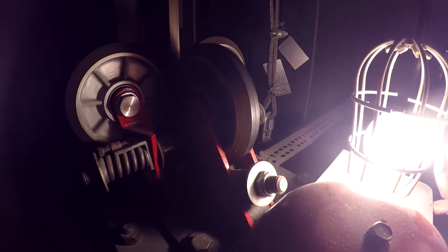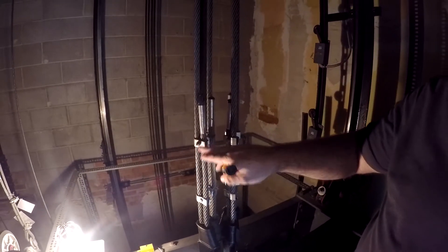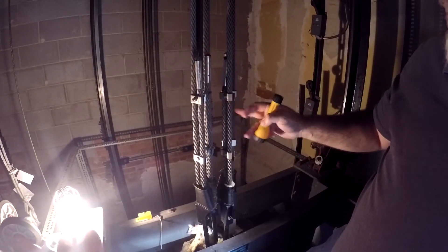We're gonna look at the rollers to make sure those look good, and we're gonna check the cables. We've got cables that come down, and basically we're making sure that everything is tight and nothing's getting loose.